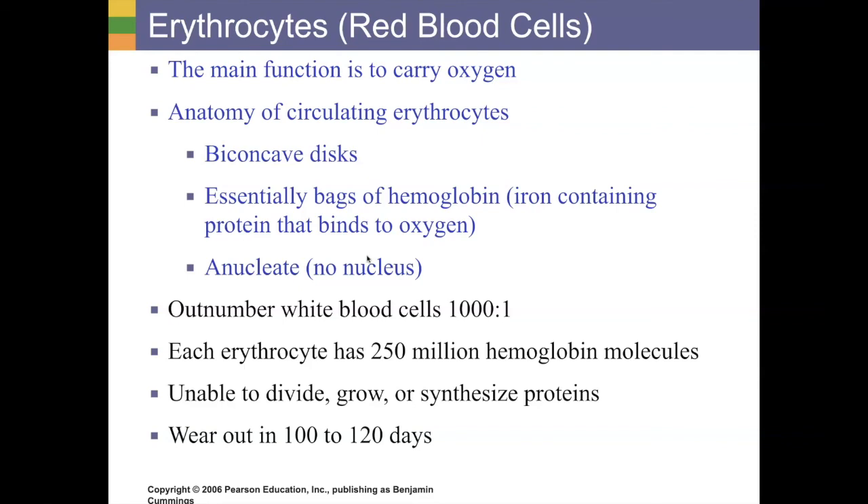These cells do a lot of other things to carry as much oxygen as they can. For instance, they anucleate themselves as they're developing — meaning they don't have a nucleus. Without a nucleus they have no DNA and can't do normal cell processes. At that point they have determined that all they're going to do is carry oxygen. That hemoglobin is what they use — essentially a bag of hemoglobin, like a little donut-shaped water balloon filled with hemoglobin.